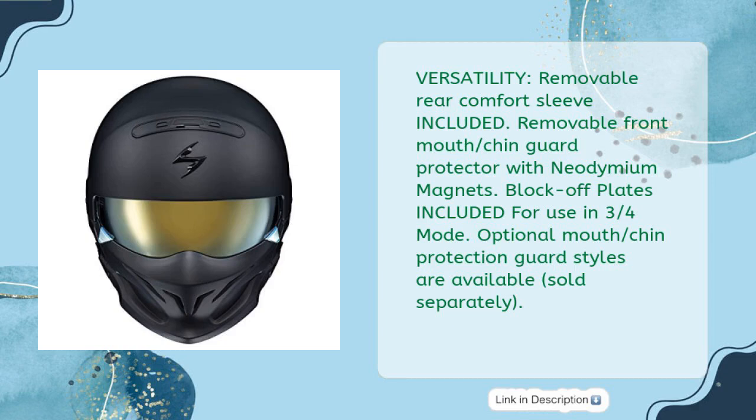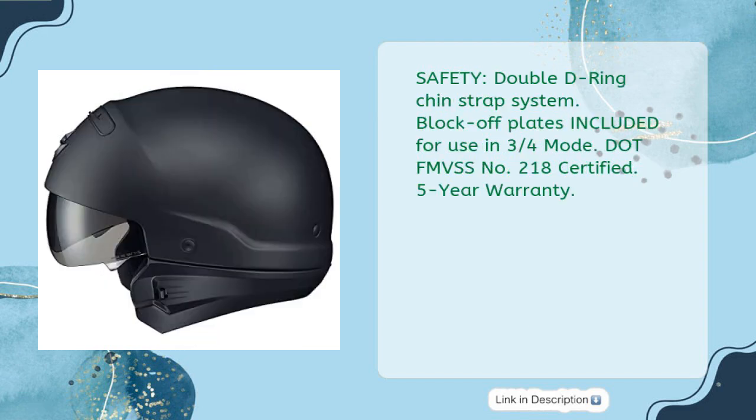Versatility: removable rear comfort sleeve included. Removable front mouth chin guard protector with neodymium magnets. Block-off plates included for use in three-quarters mode. Optional mouth chin protection guard styles are available, sold separately. Safety: double-D-ring chin strap system. DOT FMVSS No. 218 certified. Five-year warranty.